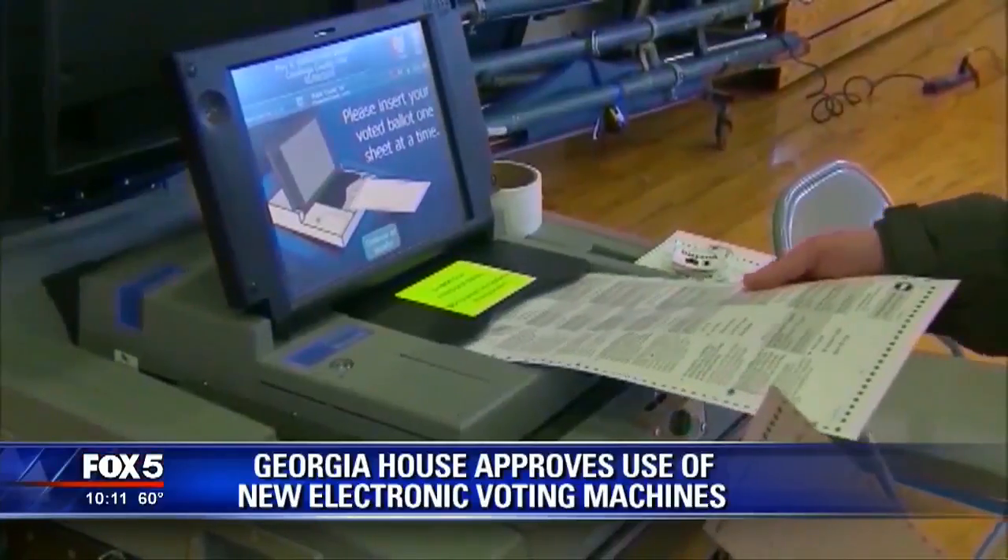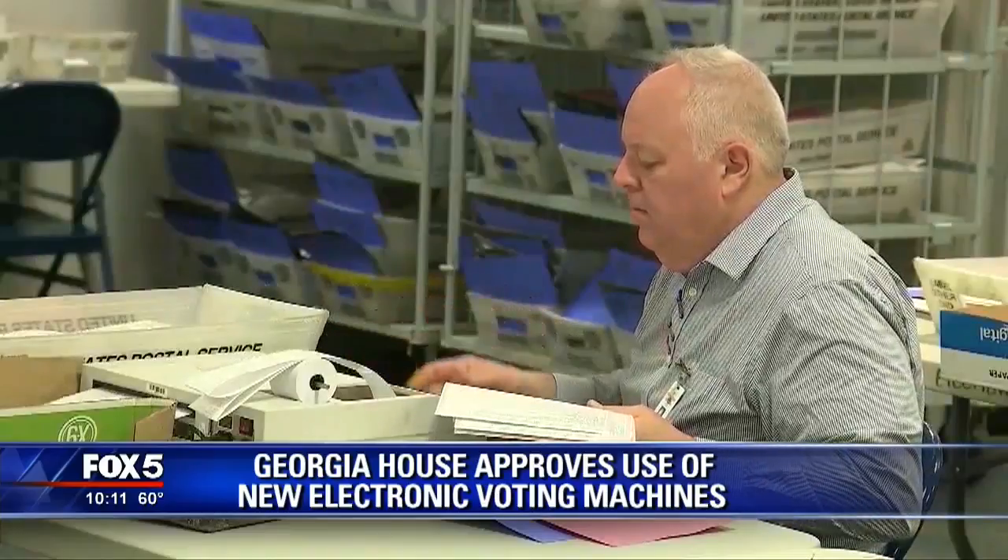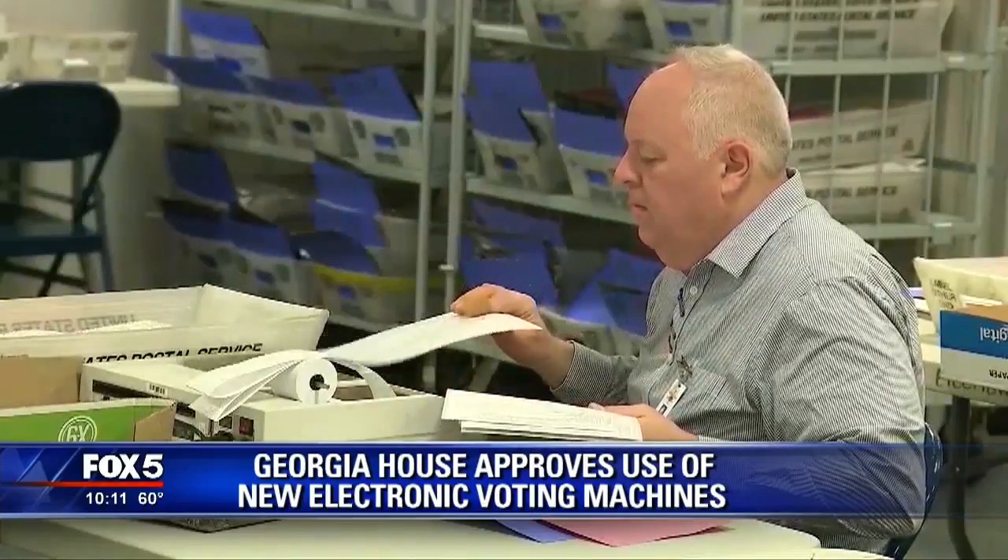Well, Russ, Georgia House lawmakers approved the use of new electronic voting machines that print a paper ballot. This is how they'll work: voters will make their selections on touchscreen machines and then print a paper ballot that's counted after being scanned.